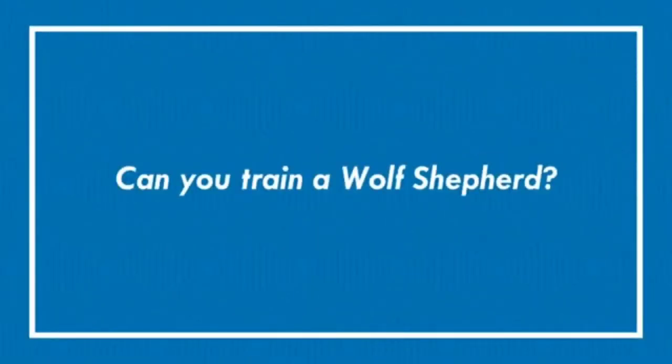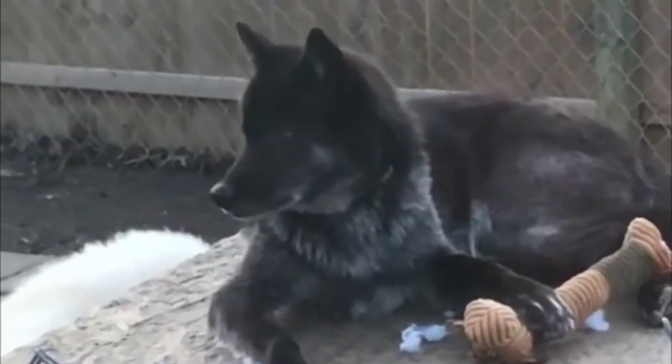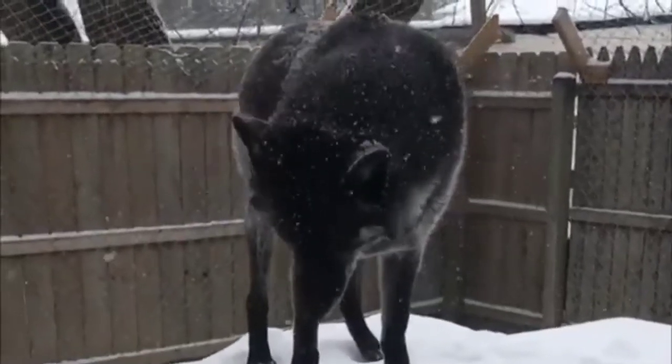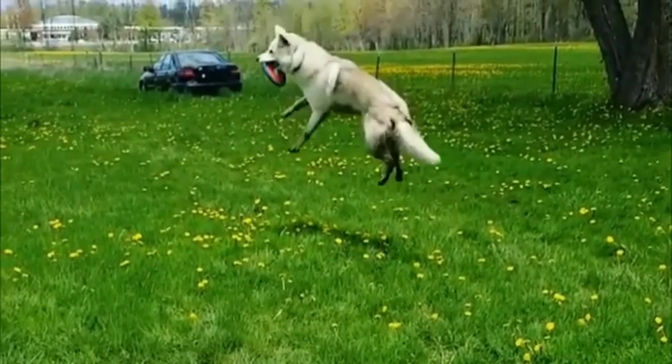Training is 100% essential if you decide to own a German Shepherd-Wolf hybrid. This is the only way to lessen the inclination towards aloofness, fear, and an unpredictable temperament. Training needs to start at the puppy stage to be effective. Be prepared, because wolf dogs are not easy to train and require time, patience, and consistency.